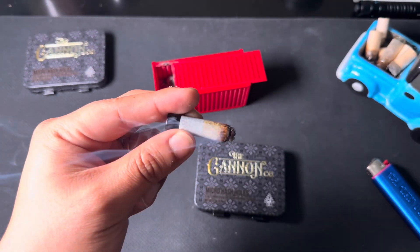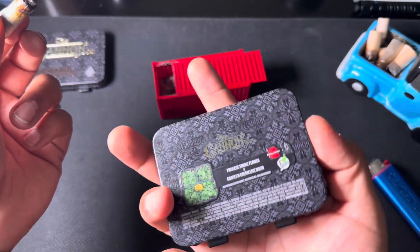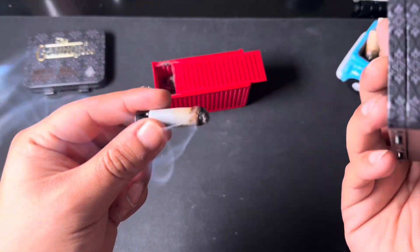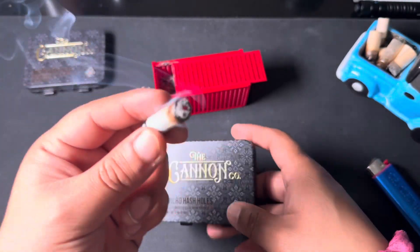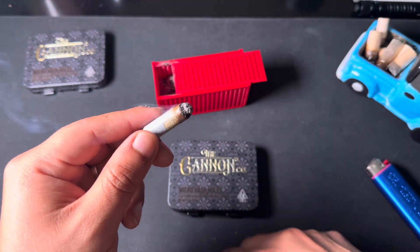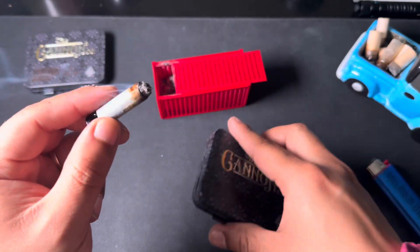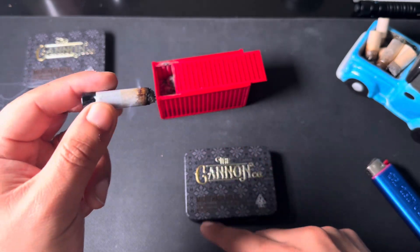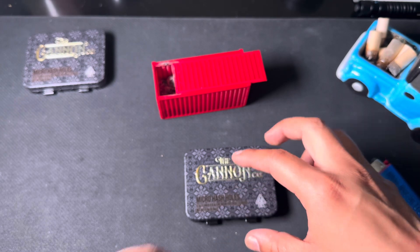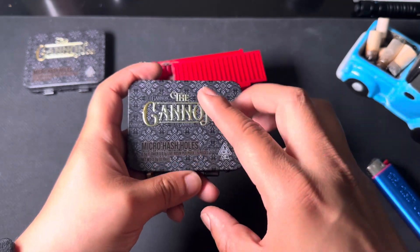If you guys have not done so already, make sure you're checking out the Cannon Co and their premium rolls. This has been another knockout — nice quick video. The other one's probably going to be the same — Privileged Smoke. Thank you guys so much for tuning in. Please go ahead and check out my other YouTube channel, Space Guys and Podcast, and go ahead and check out my grow channel also on YouTube, Space City Grows.